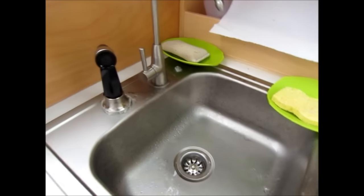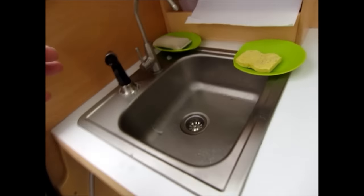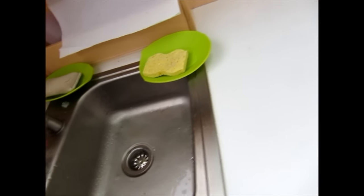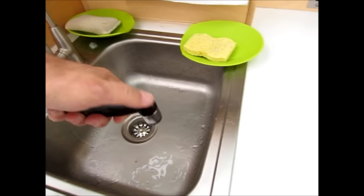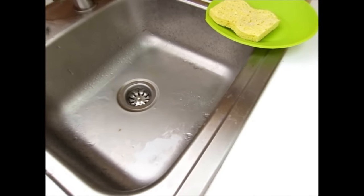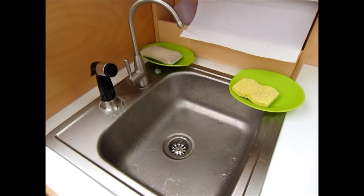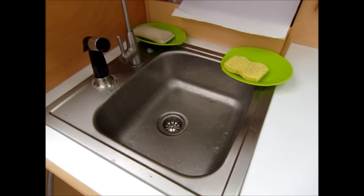A word about water — with a gallon a minute flow and a 9-gallon tank, you want to use your head. If you're wasteful you'll run out quickly. I've had no problem. I'll use a collapsible wash tub in the sink, soap everything up, then just spray it down and rinse. That way I use a lot less water. Works out well.